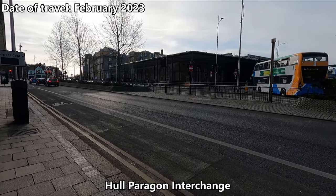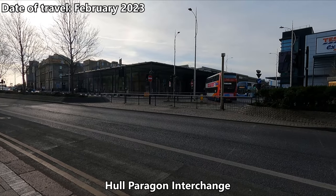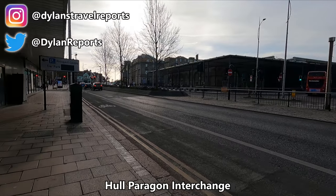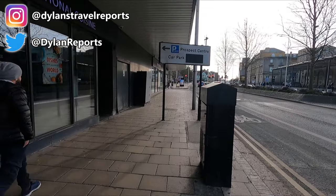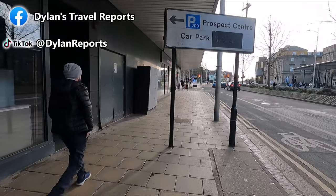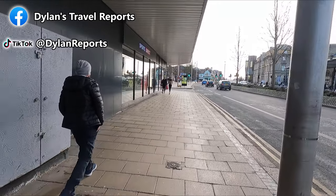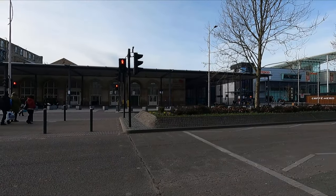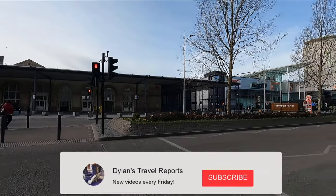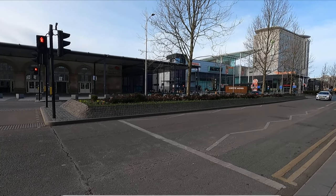Hello and welcome back to the channel. You join me in Hull, just outside the city's Paragon interchange. Today I'll be redoing a journey I covered a few years back, travelling with open access operator Hull Trains through to London in first class. Looking forward to this one as last time the onboard catering was suspended due to the pandemic, so it'll be good to check that out today. Anyway, let's get into the station and head to London.